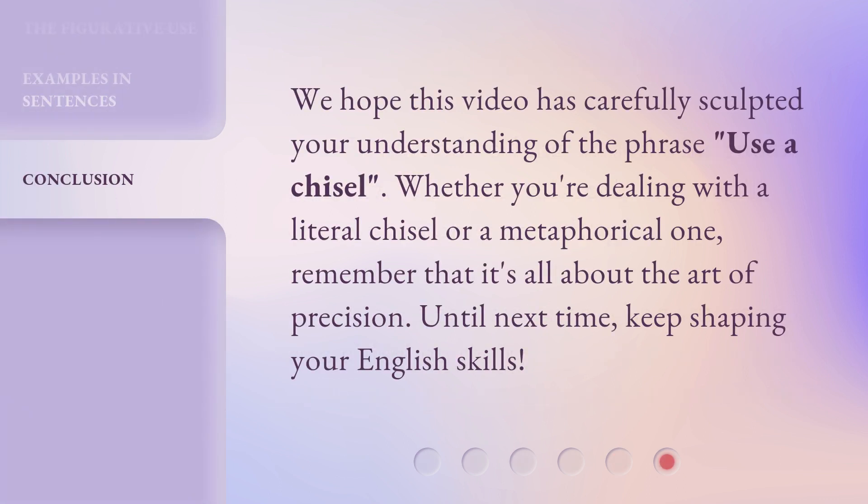We hope this video has carefully sculpted your understanding of the phrase, 'use a chisel.' Whether you're dealing with a literal chisel or a metaphorical one, remember that it's all about the art of precision. Until next time, keep shaping your English skills.